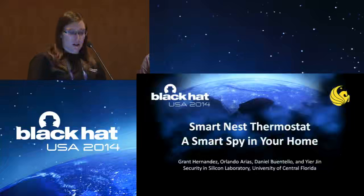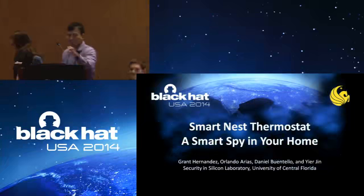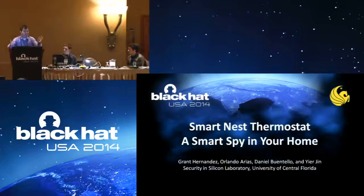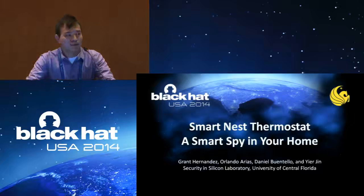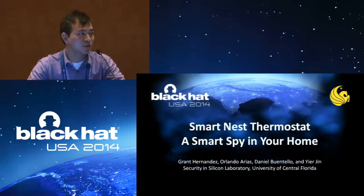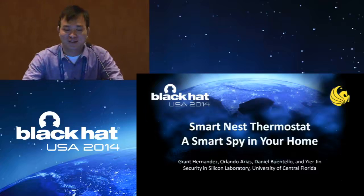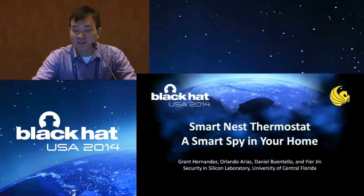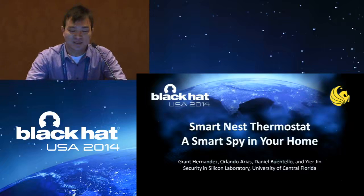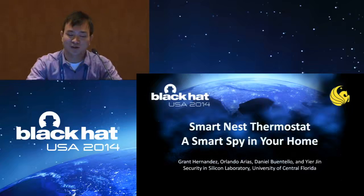I'm going to turn it over to Yerjin, Grant Hernandez, and Daniel Buentalo for their demonstration. Thanks for the introduction and thanks for coming. Today I would like to introduce the work which we're trying to identify the vulnerability and the security and the privacy issues in the so-called IoT devices. And as you can find from the title, we're using the Nest thermostat as a testing platform. This work is done within the Security in Silicon Lab within UCF and it's a collaborative work between the whole lab and between our colleague Daniel.